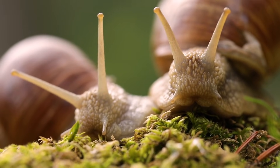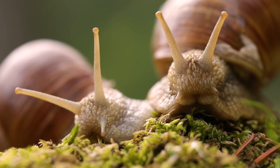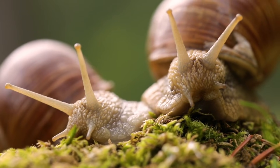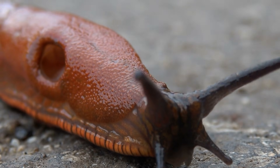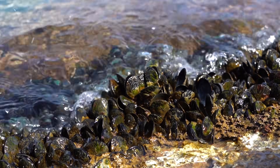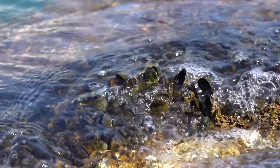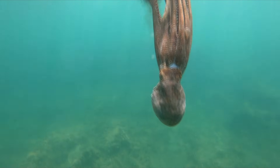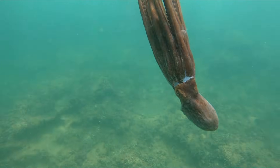This variety in feeding habits reflects the wide range of environments mollusks have adapted to. So, whether they're gliding over rocks, filtering the ocean, or vanishing in a puff of ink, these soft-bodied wonders show just how creative nature can be.